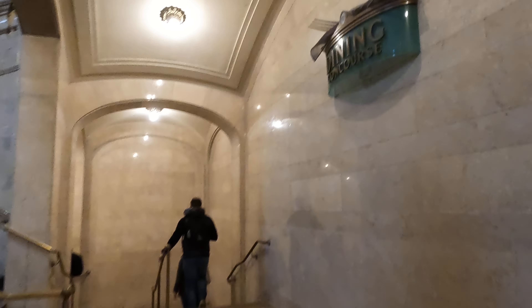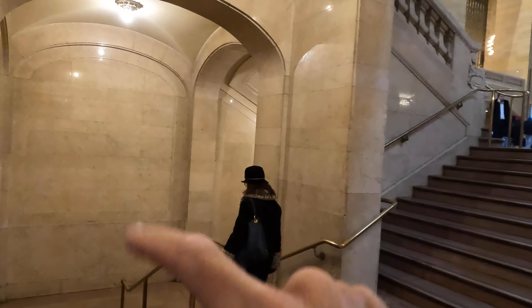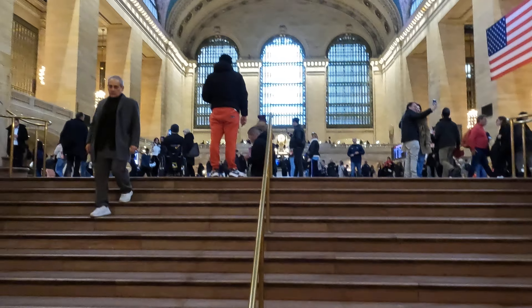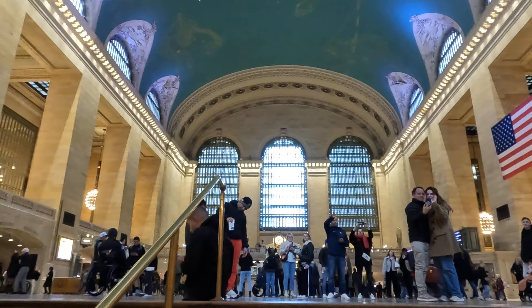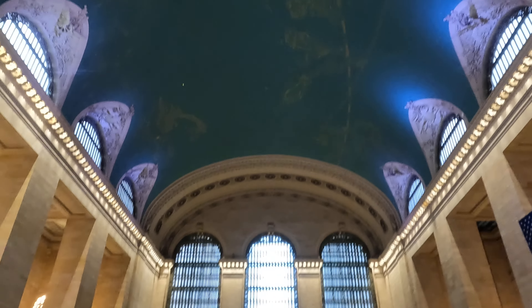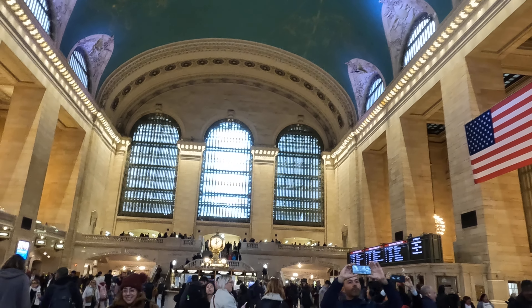There are multiple stairs and multiple ways to get to the main concourse. We were coming from the dining concourse, which is directly below. Here's the main concourse — totally beautiful. They've got three incredibly large windows. They did a renovation in the 90s, and during the renovation, while cleaning the walls and ceiling, they found incredible art on the ceiling. There's this beautiful green ceiling — it's remarkable.